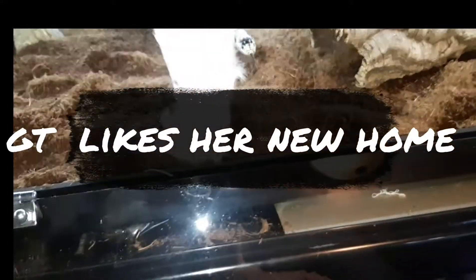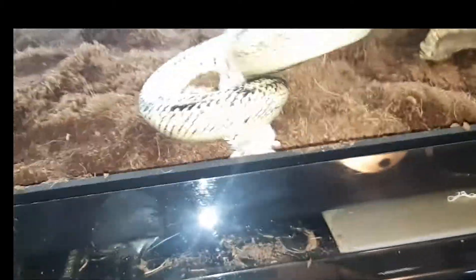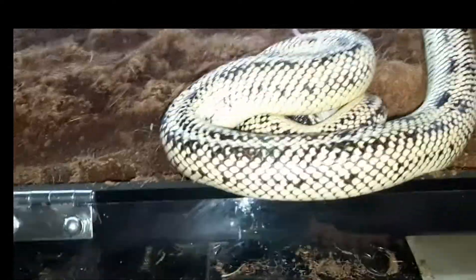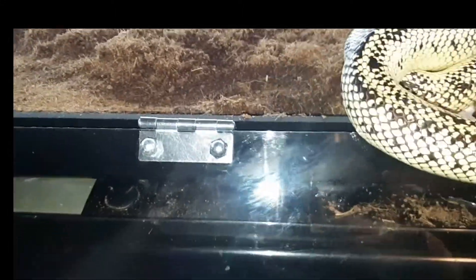Let's see how GT's like in her new enclosure and see what her feeding response is. I'd say she's comfortable — good grab GT, yeah I'd say she's comfortable.